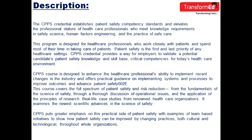CPPS credentials provide a way for employers to validate a potential candidate's patient safety knowledge and skill base — critical competencies for today's healthcare environment. The CPPS course is designed to enhance the healthcare professional's ability to implement recent changes in the industry and covers the full spectrum of patient safety and risk reduction, from the fundamentals of the science of safety through a thorough discussion of operational issues and application of the principles of research.